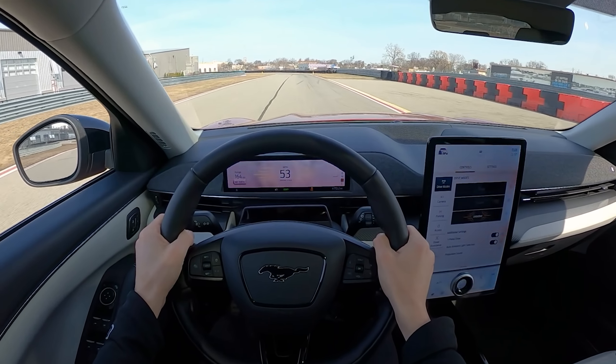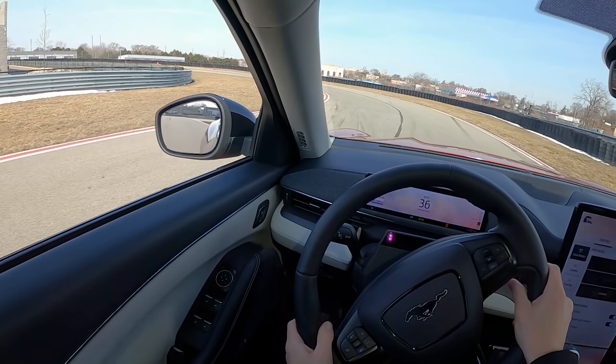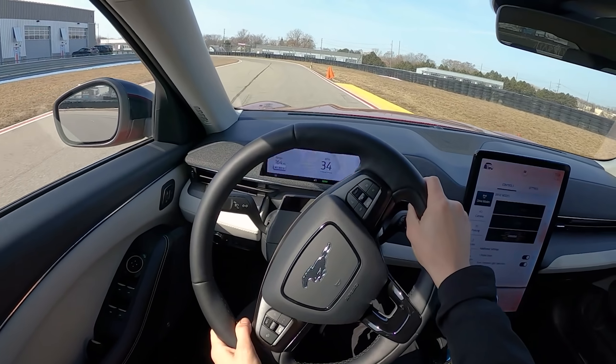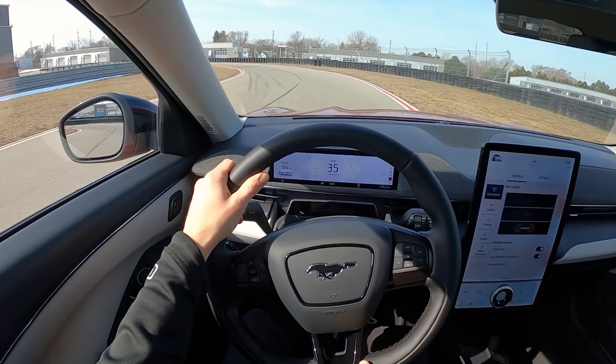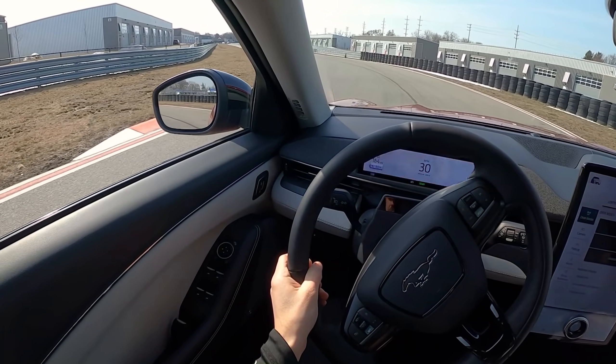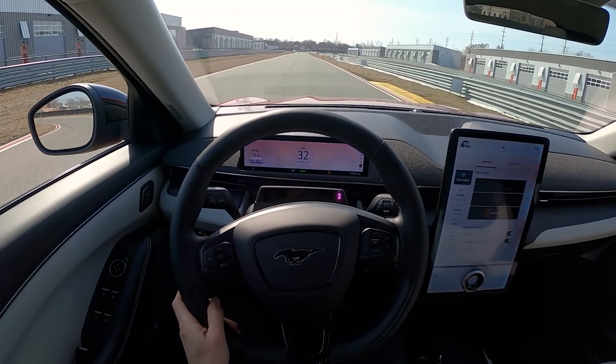Those are just a few quick track laps in the Ford Mustang Mach-E — give you guys a quick idea of how it does under performance driving. Fun car this week. We've got a couple videos coming out on this, and if you haven't already, check them out. We will see you guys in the next one. Thanks for watching.